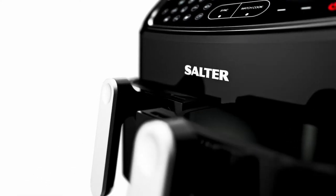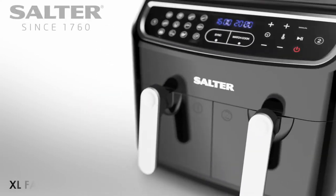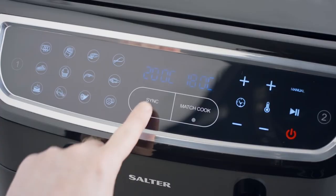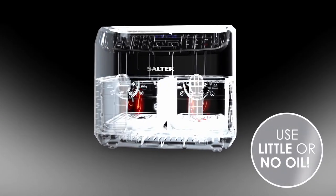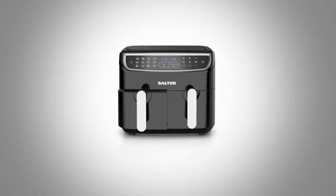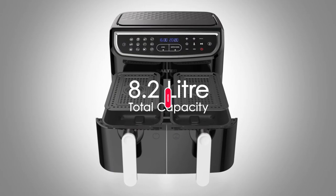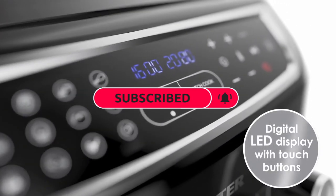Cook smarter, eat healthier — the Salter Dual Air. Fill, sync, cook, serve — with extra large family-size independent compartments and 12 custom functions with intelligent sync and match cooking.